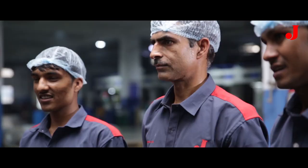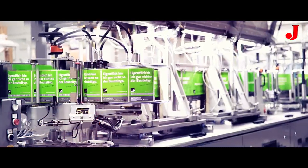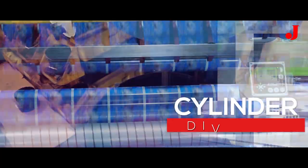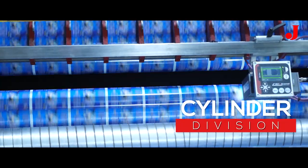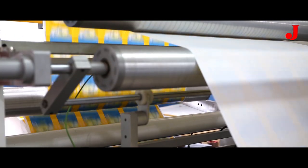At Jupiter, we have also housed the processors like in-house pouching division, ink manufacturing, and cylinder division, making us a flexible packaging company to do all processes independently.